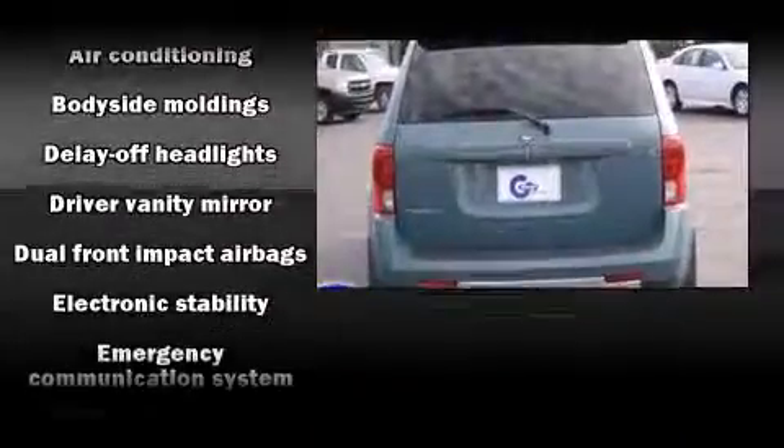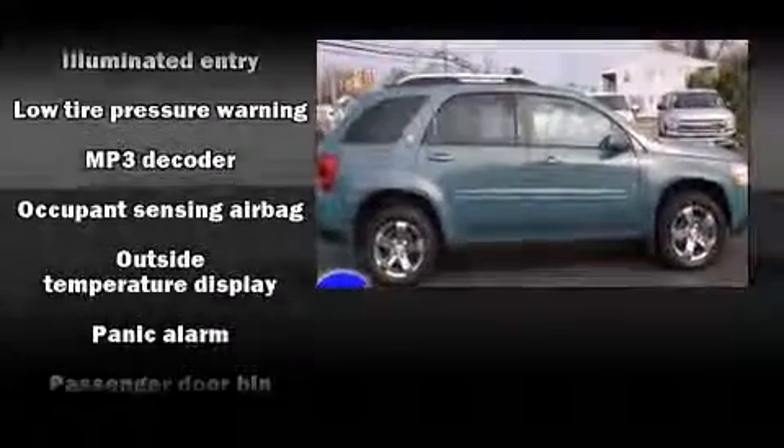Safety equipment has been integrated throughout, including dual front impact airbags, traction control, a security system, an emergency communication system, and four-wheel disc brakes with ABS.